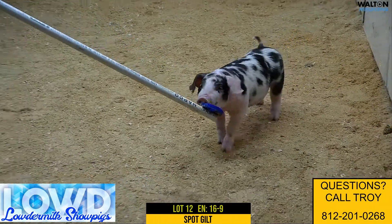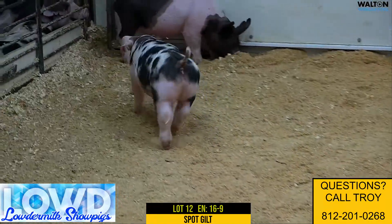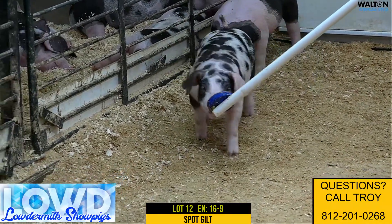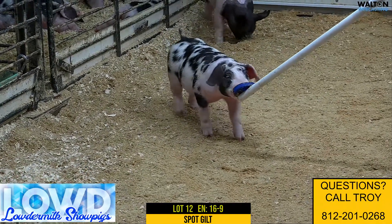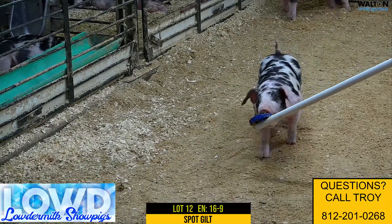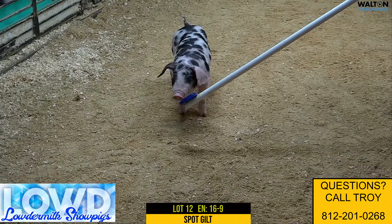This one here got sick on us there last week. We had a little sickness went through there and this one kind of got set back just a little bit. But I think when this one here gets big and ready, she's really neat because she puts so many things that are hard to do in a spot gilt — look, balance, shortness of back, power, yet still maintain flexibility and immaturity. So I like this one here quite a bit. This is lot 12, 16-9.